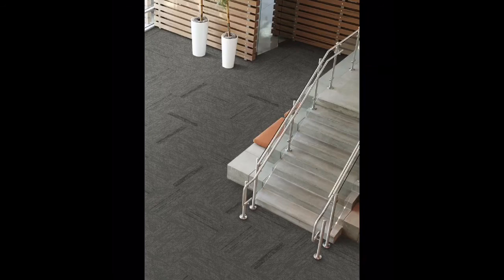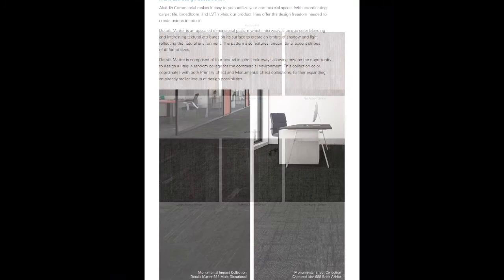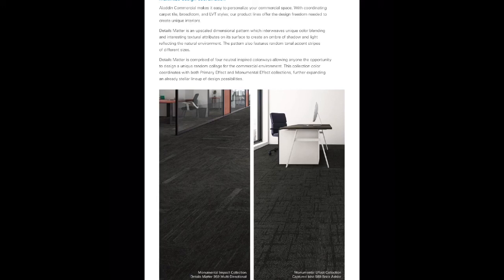The random tonal accent stripes also elevate the style of the space, making it unique to whatever room it is installed in. Details Matter is comprised of four neutral colorways, allowing anyone the opportunity to design a unique random collage for a commercial environment. This collection color coordinates with both Primary Effect and Monumental Effect collections, further expanding the already stellar lineup of design possibilities.